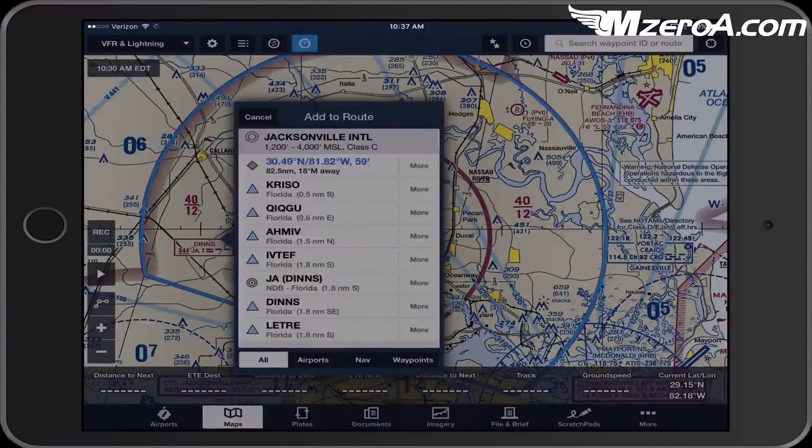I'm looking at these different VFR checkpoints and reporting points, because I could call up and say I'm over Callahan or I'm over the Nassau River, and ATC could easily know where I'm at. They could tell me to report over the Nassau River. I could certainly tell them I'm unfamiliar and they could give me a DME or distance instead. But it's much easier to go in ahead of time knowing the reporting points and the geography of the area.